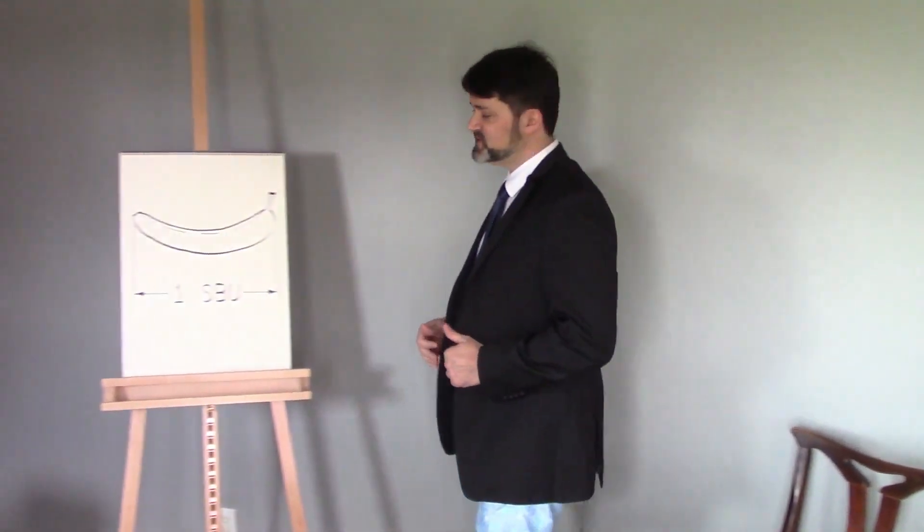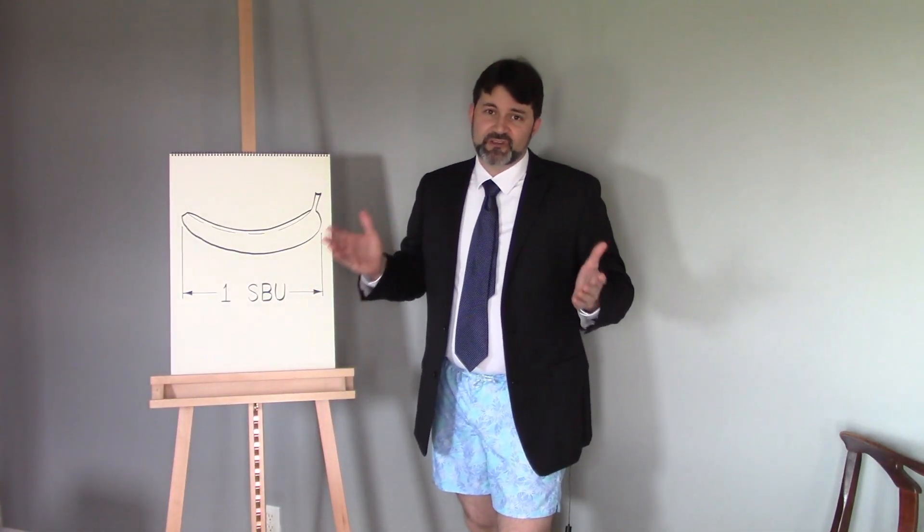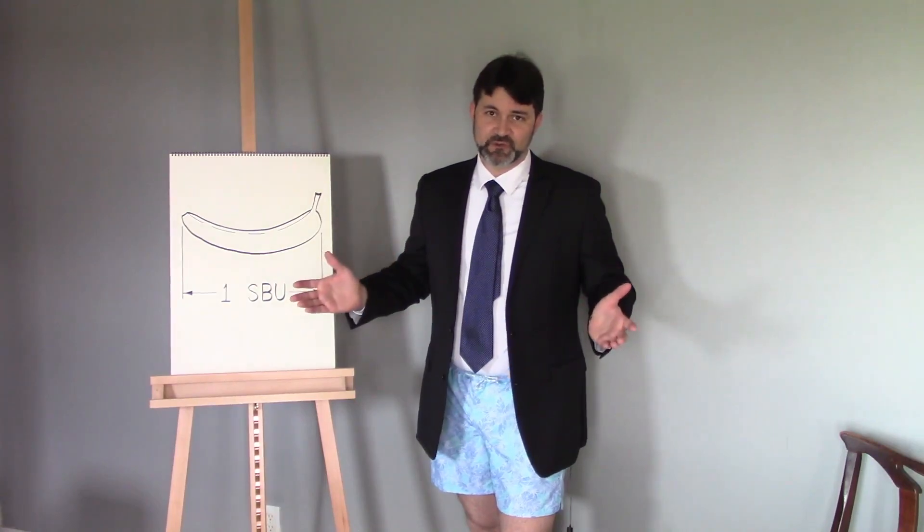The beauty of this system is that all units are referred to simply as SBU. This keeps everything nice and simple, so we don't have to remember different types of units. Inches, pounds, meters, kilograms would all be replaced by the SBU. Although for larger and smaller measurements, we would retain prefixes such as kilo, mega, and giga, and milli, micro, and nano.